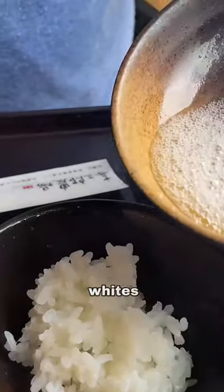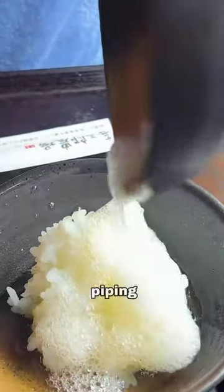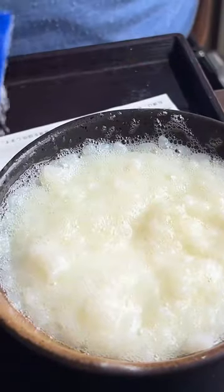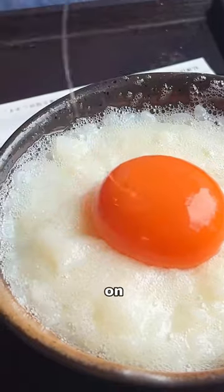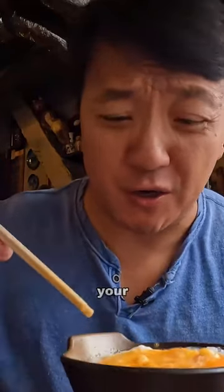Take out some rice. Add the egg whites to the rice, and make sure when you're doing this the rice is piping hot. Mix this together, add some salt, pop it on. Oh, it's such a good way to eat your eggs.